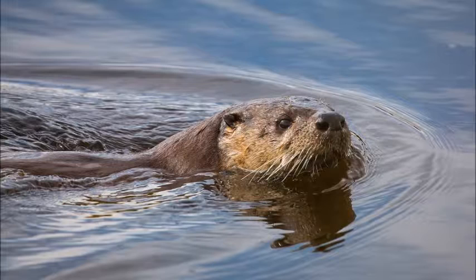Sea otters are very smart animals. When a bald eagle dives down for a pup, the mother grabs the pup and jumps under the water.